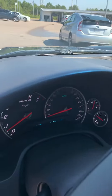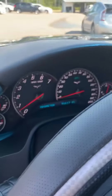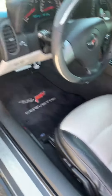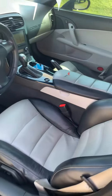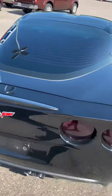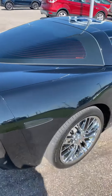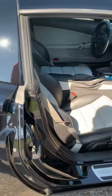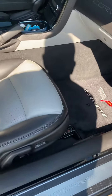It has navigation, and it's only got 51,000 miles on it — 51,617 to be exact. Power seat, power windows and locks of course. Coming around the other side, power seat on the passenger side also.